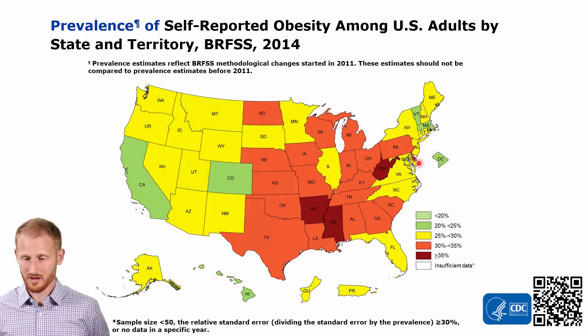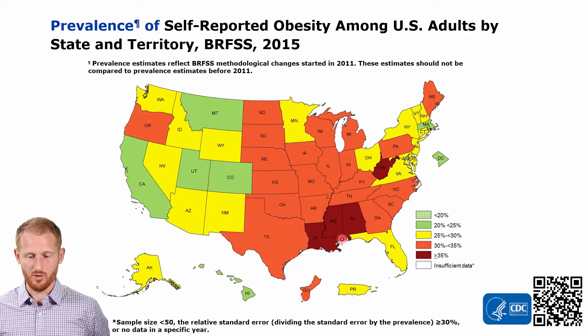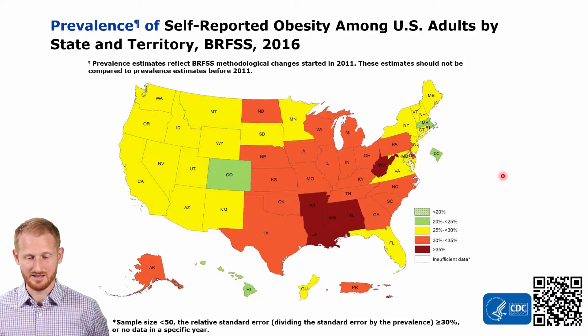Up to 2014, this green color is slowly fading away, but it's still holding on. A lot more of the country is now in the 30 to 35% obesity prevalence rates, and we have another state — Arkansas — jumping into the 35% and above category. In 2015, marching along even more, Louisiana and Alabama are now in that greater than 35% category. By 2016, the green color is almost completely gone. Everything is pretty much 25% obesity prevalence rates or higher, with most of it in the 30 to 35% category.